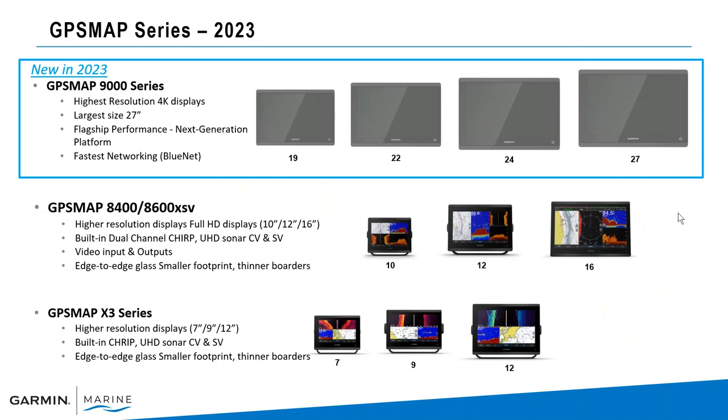Let's take a look at our current GPS MAP series lineup. The 9000 series comes in 19, 22, 24, and 27 inch touchscreen 4K displays with flagship performance and fast networking using Bluenet, which we'll talk about a little bit later.